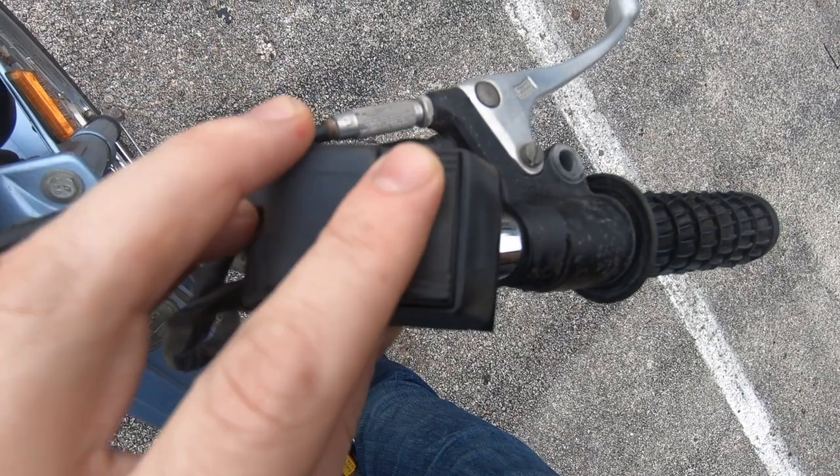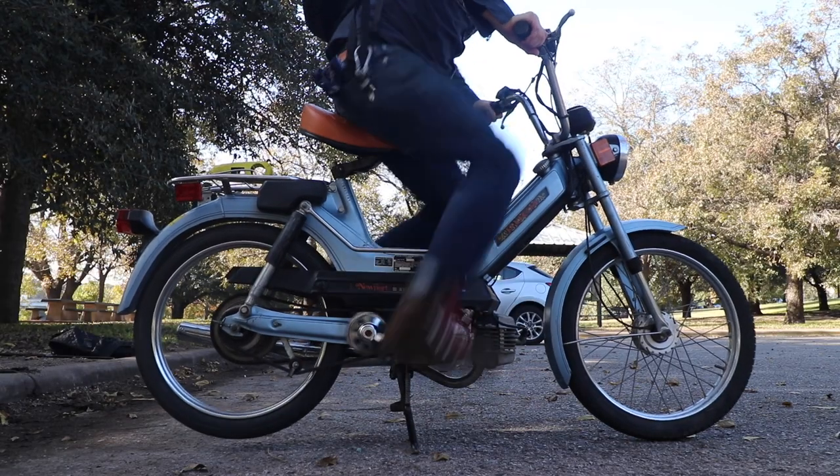To start it, turn this, switch this, then pedal like this and off you go.